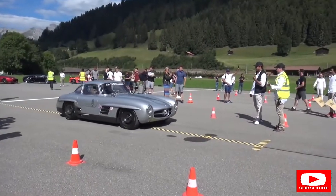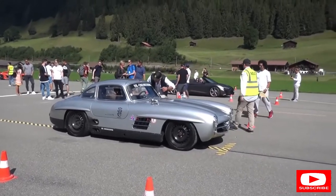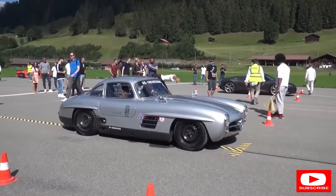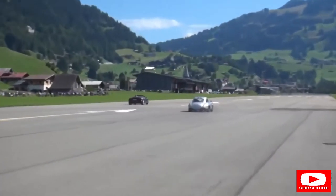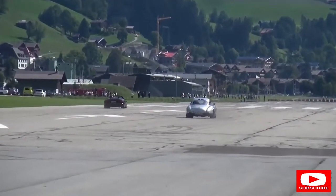Now we've got the 300 SL race car - let's listen to that. Pure old school, alongside an R8 Spider. What an unusual matchup it has to be said. Nearly missed that one, but of course the R8 is out in front.